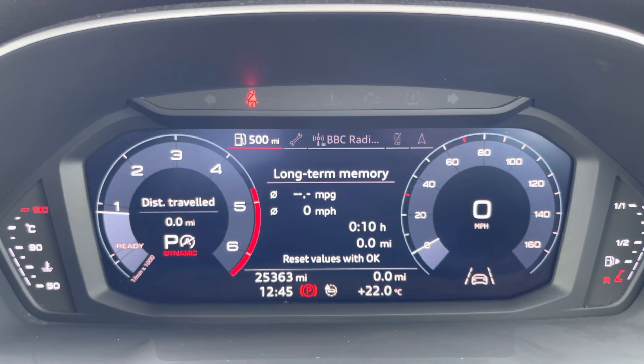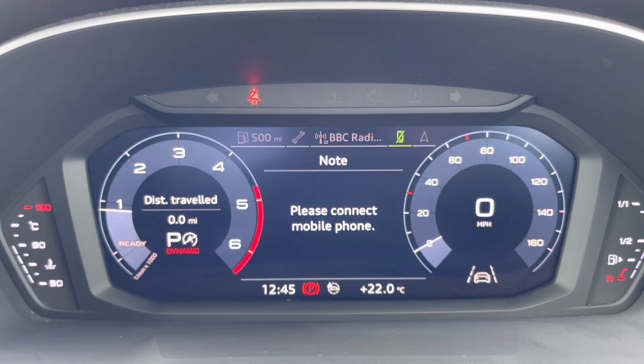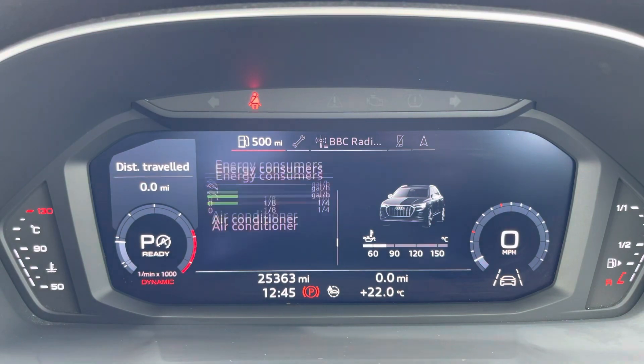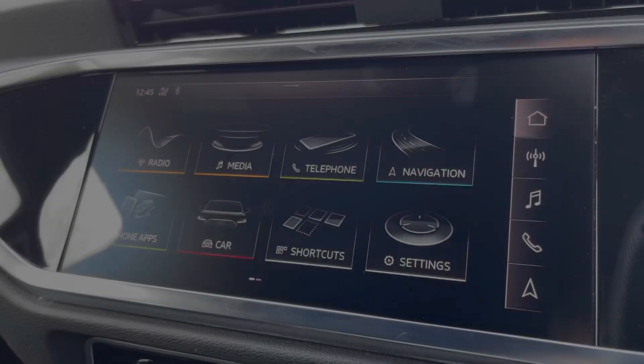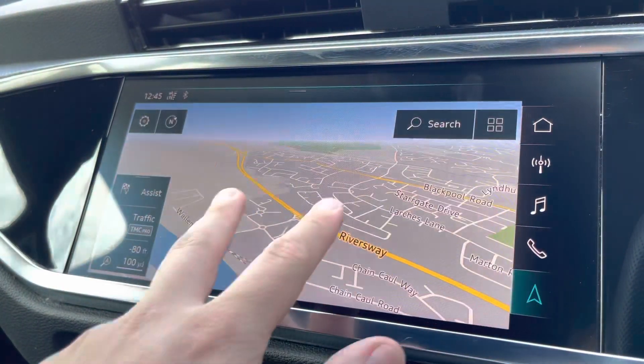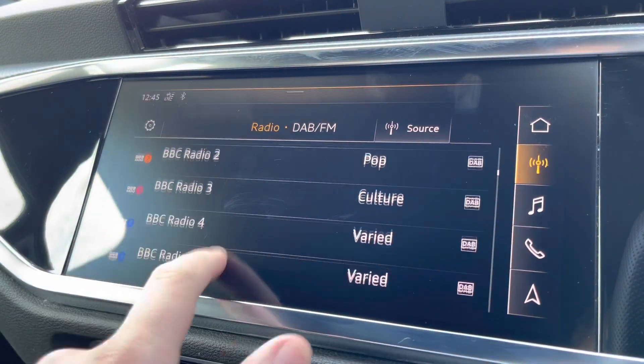One of the key features of this Q3's interior is the Audi virtual cockpit display, where you can access useful displays such as satellite navigation and an onboard computer. Complementing that is a 10.1-inch high resolution touchscreen display where you can access all the usual features you'd expect in a car of this calibre, including satellite navigation.